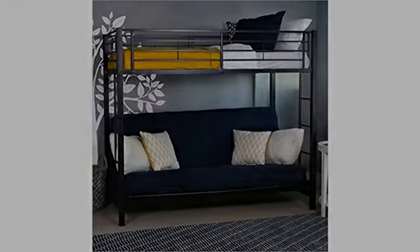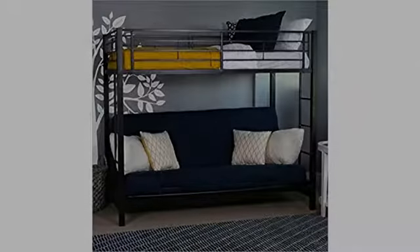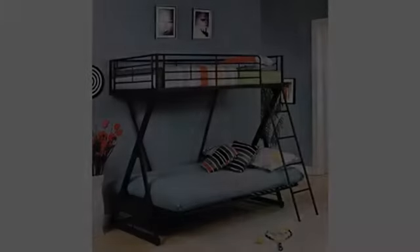Don't go cheap on the futon mattress. I got the one that was recommended with the bed and it is extremely comfortable. My boy loves it. He wanted a couch in his room from Santa, so he got this instead. He is very satisfied.